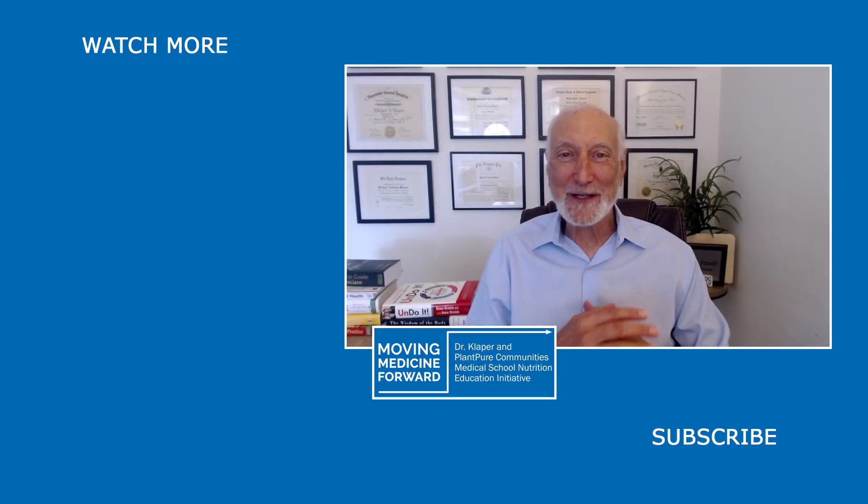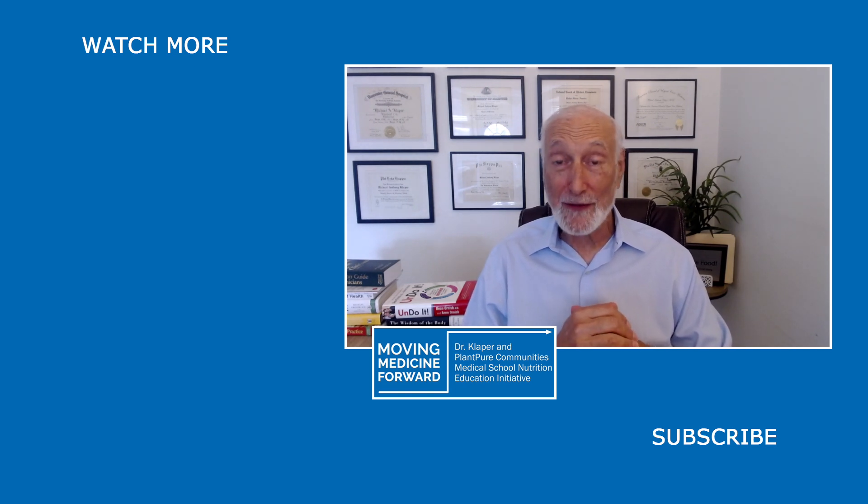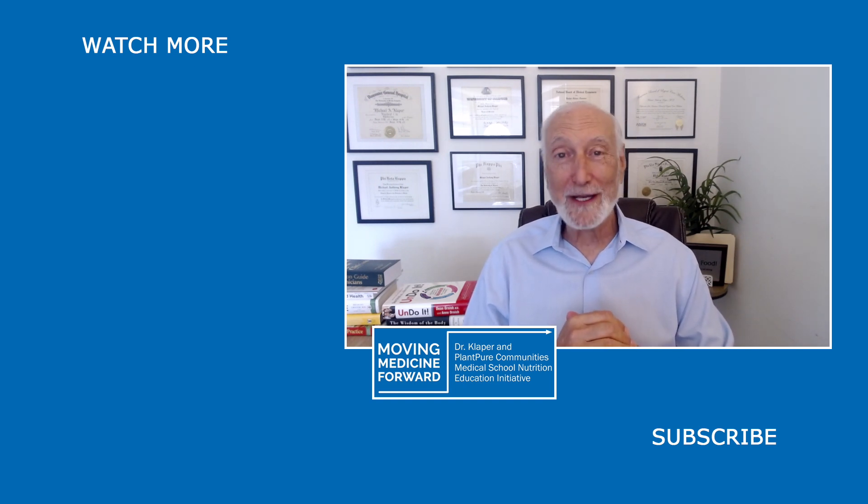Hi everyone, Dr. Michael Klaper here, announcing our new format for our Q&A with Dr. K. Each day, Annie Hagan will be asking me one question that's been sent in by our viewers. So if you want to see if your question is getting answered, do join us for our daily Q&A with Dr. K right here. Hope to see you then.